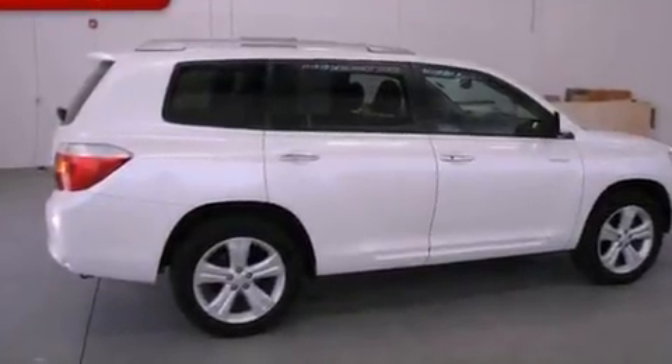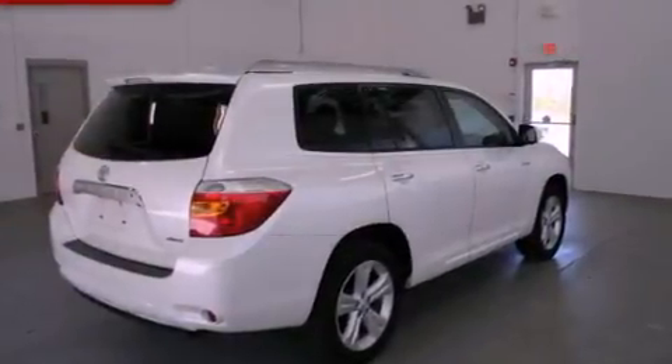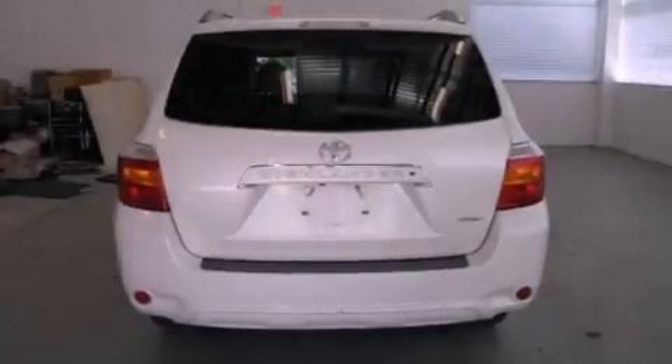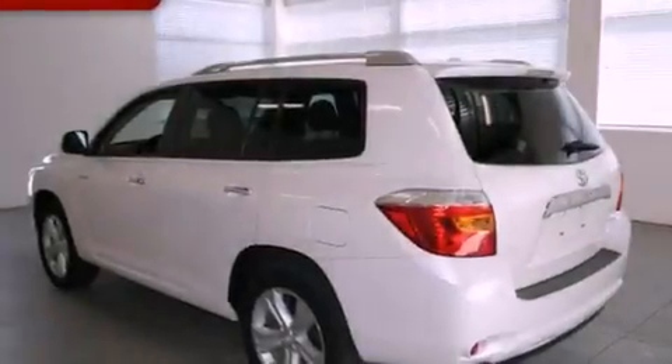Its top features include dual power seats, air conditioning with automatic climate control, cruise control, a CD player, leather seats, performance tires, aluminum wheels, a low tire pressure indicator, heated side view mirrors, and this vehicle has less than 39,000 miles.